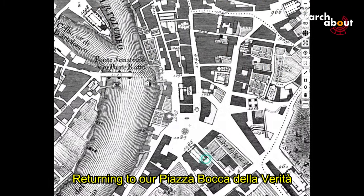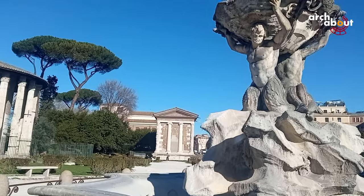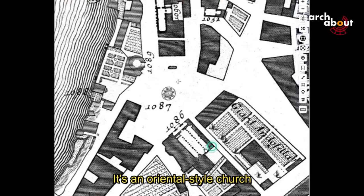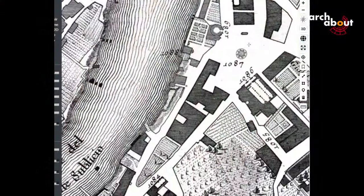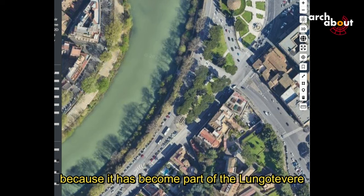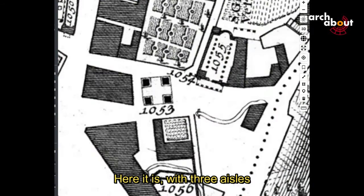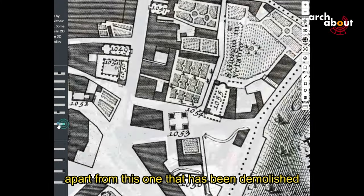Returning to Piazza Bocca della Verità, we have the Triton Fountain and the Church of Santa Maria in Cosmedin. Here we can see the plan with the portico, the three aisles, and the three apses — it is an Oriental-style church, Syriac, characterized by these three apses. We see the ancient Via Salara, which no longer exists today as it has become part of the Lungo Tevere. Moving towards the Velabrum, we see the Arch of Janus and the Church of San Giorgio in Velabro, with three aisles and the apse, and a series of buildings still existing apart from one that has been demolished.